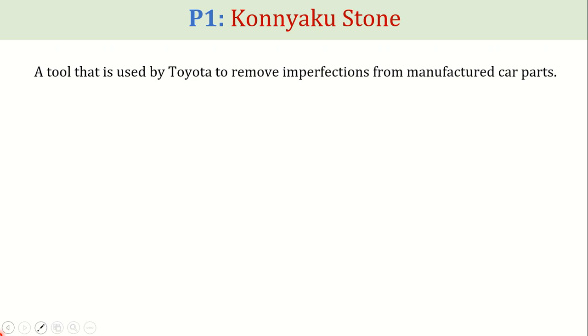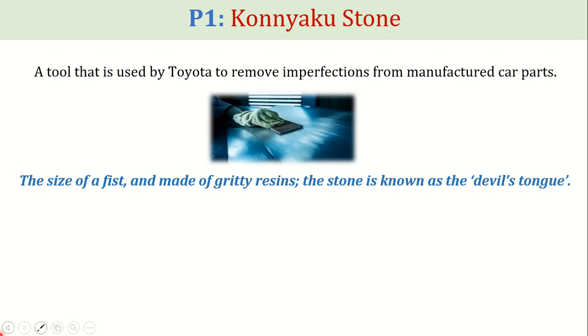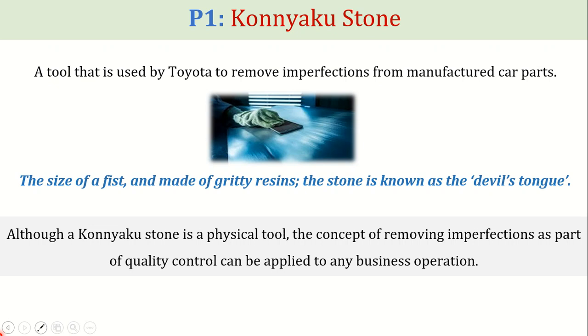Let's review the first pillar of TPS called the Konyaku Stone. Konyaku Stone is a tool used by Toyota to remove imperfections from manufactured car parts. The size of a fist and made of gritty resins, the stone is known as the devil's tongue. Brushing the stone across the surface of a panel smoothens the metal so that it is ready for painting.